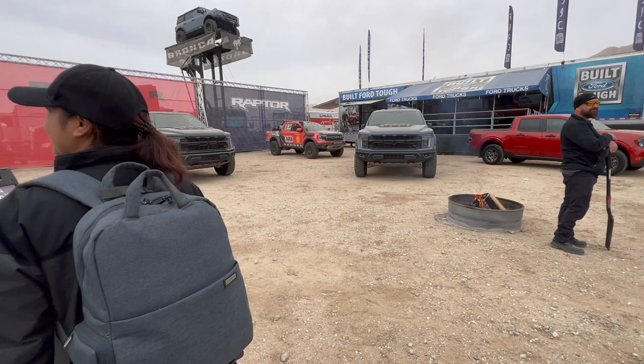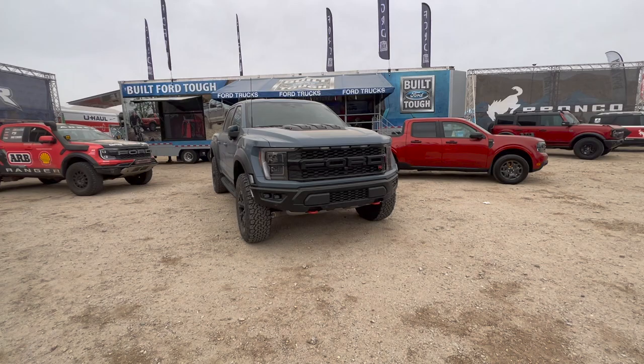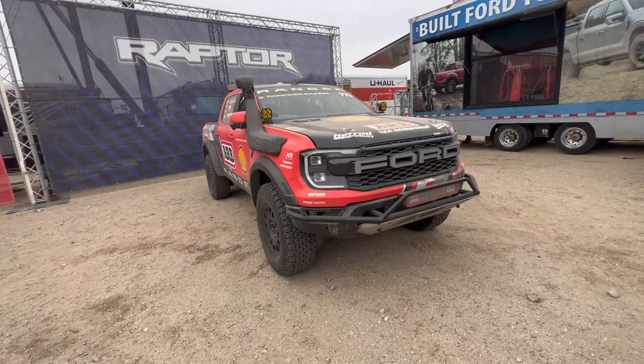This is nice. Look at that — the Ford Ranger Raptor. That's so cool. All the Raptor R's are right here. And there's a spinning Bronco up there.